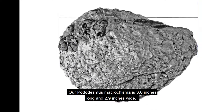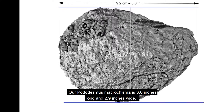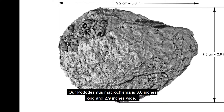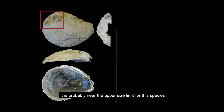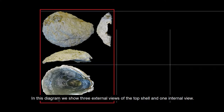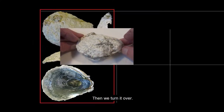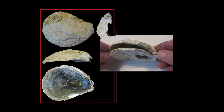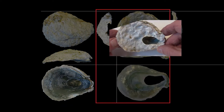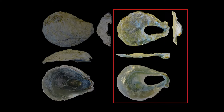Our Potodesmus macroschisma is 3.6 inches long and 2.9 inches wide — probably near the upper size limit for this species. In this diagram, we show three external views of the top shell and one internal view. Then we turn it over and show three external views of the bottom shell and, similarly, one interior view.